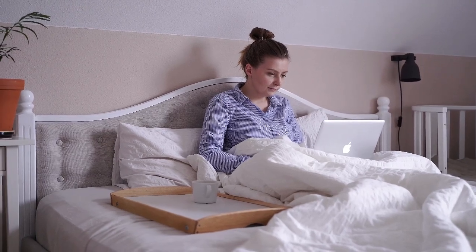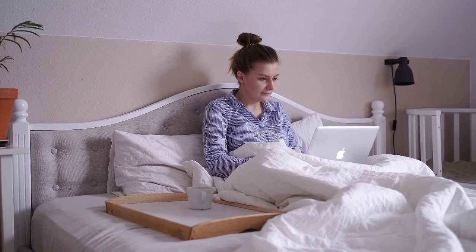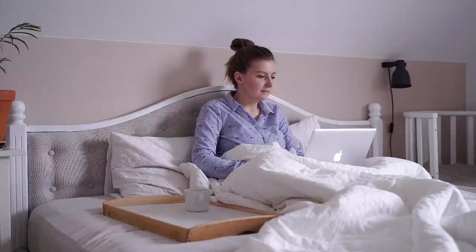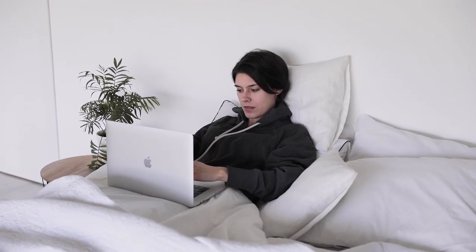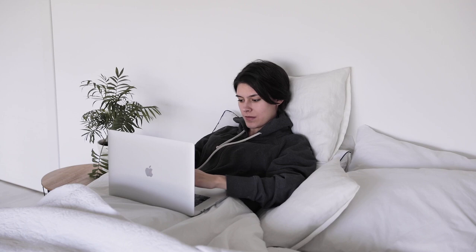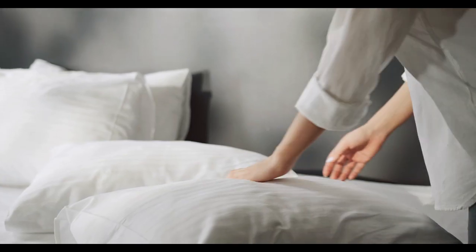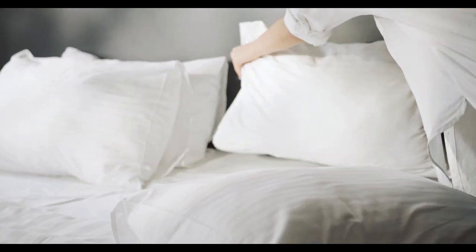If you're looking for the ultimate luxury in bedding, Egyptian cotton sheets are the top choice. Known for their exceptional softness, durability, and breathability, they have become the gold standard for those who want to elevate their sleep experience. Whether you're shopping for the softest sheets or want something that will last for years, Egyptian cotton is a premium option. In this guide, we'll walk you through everything you need to know about the best Egyptian cotton sheets available on Amazon.